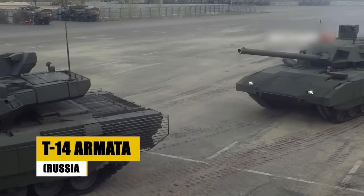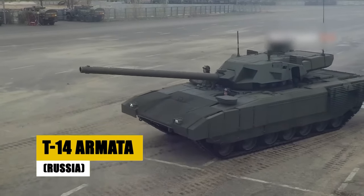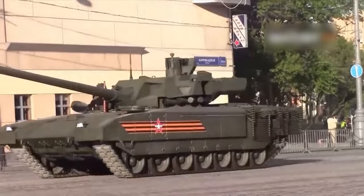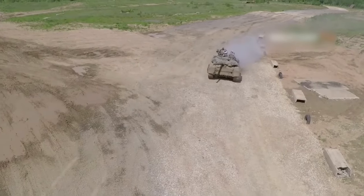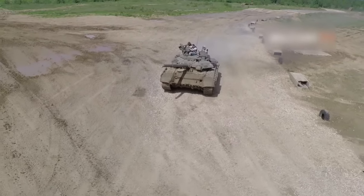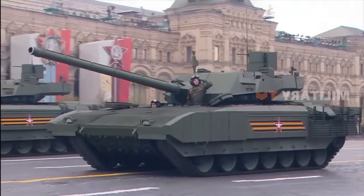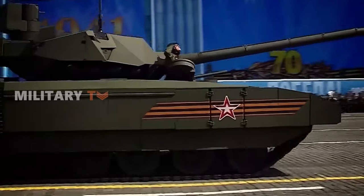Enter the T-14 Armata, Russia's innovative leap into future armored warfare. Featuring an unmanned turret, this next-gen tank offers advanced active protection and a reinforced crew capsule, enhancing battlefield survivability. The Armata sets new standards with its protective systems and operational efficiency, showcasing the potential to alter conventional engagement tactics. The T-14 Armata represents Russia's vision of modern combat, merging technological prowess with strategic foresight.